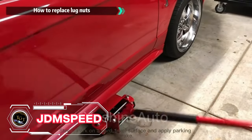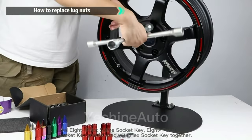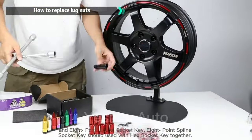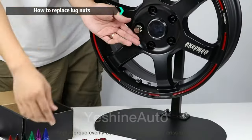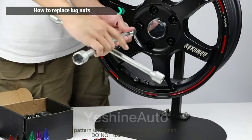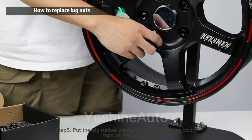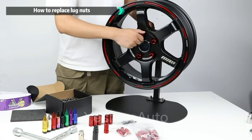If you are looking for a way to enhance the appearance and performance of your wheels, you should consider the JDMS Speed Blue 60 MM Aluminum Extended Tuner Lug Nuts. These lug nuts are made of high-quality CNC machined T-6068 aircraft aluminum, which is durable, lightweight, and corrosion-resistant. They have a 60-degree conical-style seat, which fits most aftermarket and OEM alloy wheels.